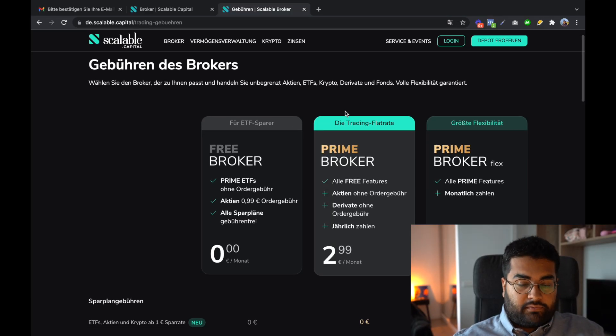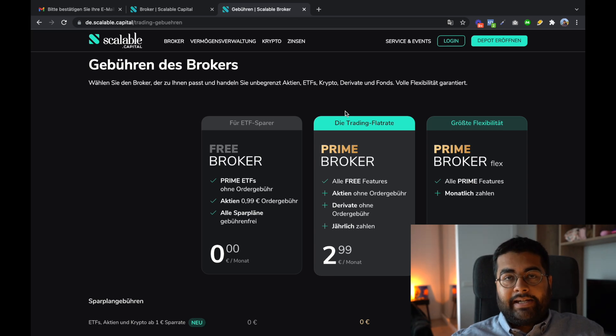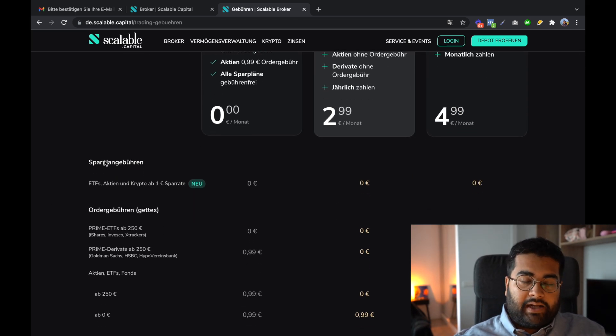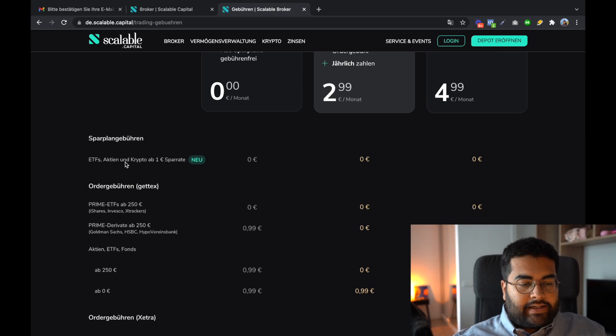Scalable Capital has three plans: the Free Broker, the Prime Broker, and the Prime Broker Flex — which is the option to pay monthly instead of yearly. Prime Broker and Prime Broker Flex are subscription models where you pay a specific amount but get advantages. One feature is the savings plan, called 'Power Plan,' where you can start saving with just one euro per month. This used to be much higher — previously the minimum was 50 euros, then 25, and now it's just one euro.